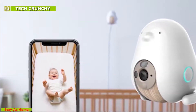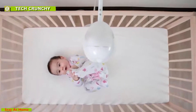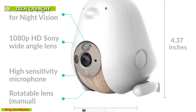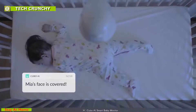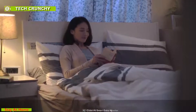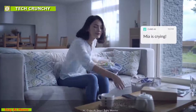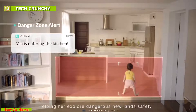Cubo AI is a smart baby monitor with a proactive warning system that brings peace of mind by helping parents protect their babies within the house. It comes with a 1080p HD night vision camera so that you can keep an eye on your baby even at night. It can provide important alerts like covered face and rollover alert, cry detection alert, and danger zone alert, so that you can always be aware of your baby's status.